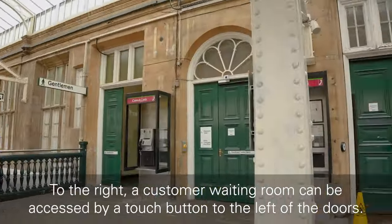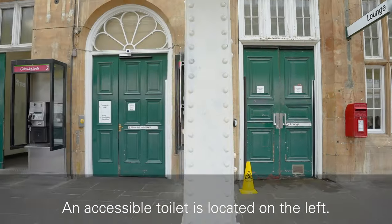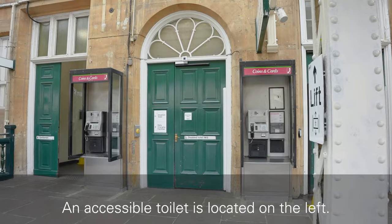To the right, a customer waiting room can be accessed by a touch button to the left of the doors. An accessible toilet is located on the left.